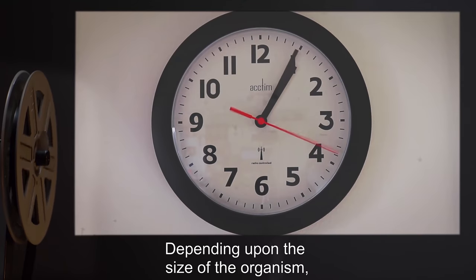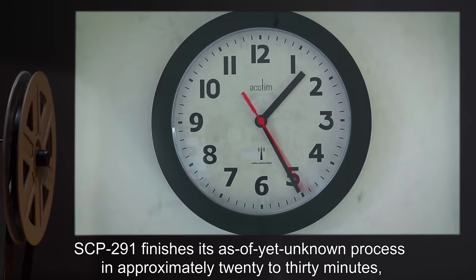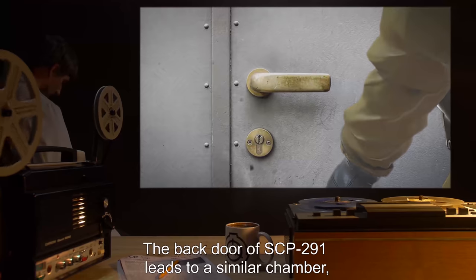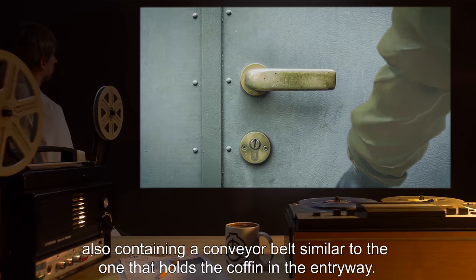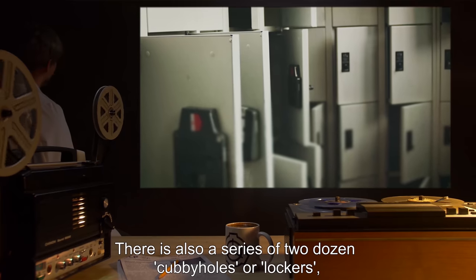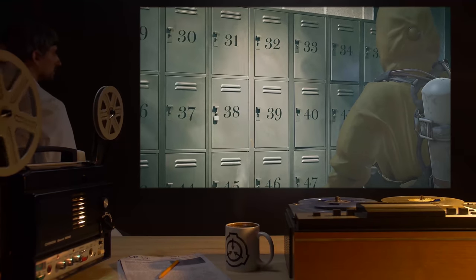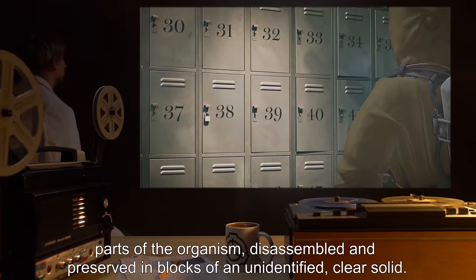Depending upon the size of the organism, SCP-291 finishes its as-of-yet unknown process in approximately 20 to 30 minutes, at which point the product can be retrieved at the opposite end of SCP-291. The back door leads to a similar chamber, also containing a conveyor belt. There is also a series of two dozen cubbyholes or lockers, identical to those found in the entry room. These cubbyholes may be pulled out to retrieve their contents — parts of the organism, disassembled and preserved in blocks of an unidentified clear solid.